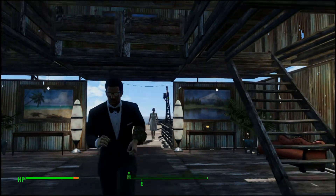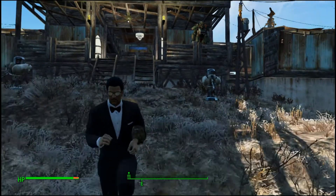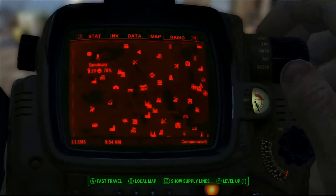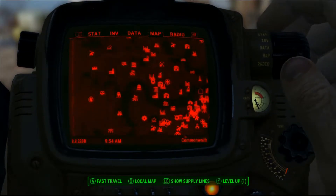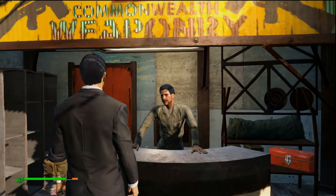Hi, I'm Man Faces and I'm going to show you the best places to shop in the Commonwealth, so let's go. Our first stop is going to be the Diamond City Mart, and the first vendor we're going to check out is Arturo.